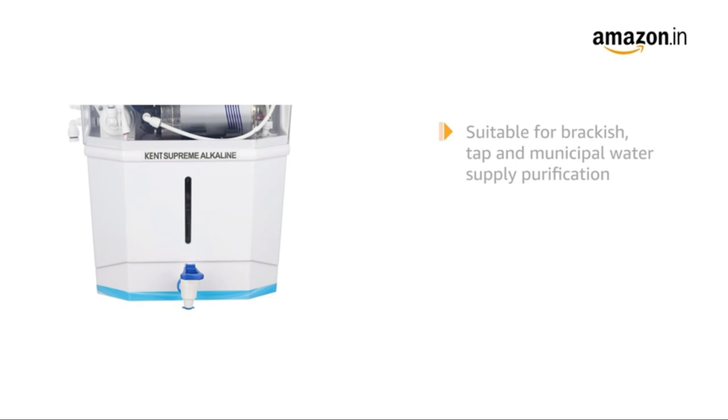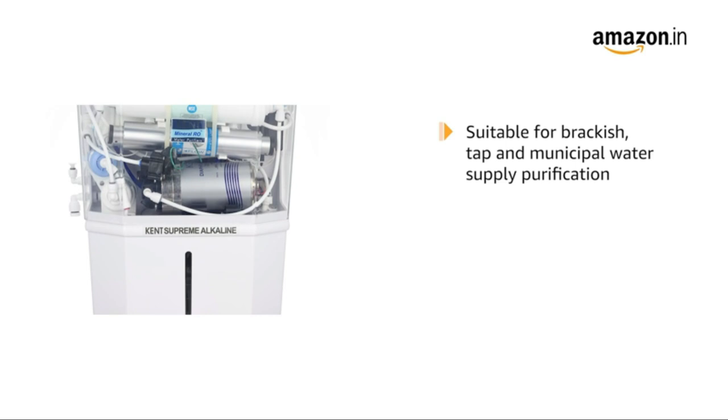Introducing the Kent Supreme Alkaline Water Purifier. It is suitable for brackish, tap, and municipal water supply purification.